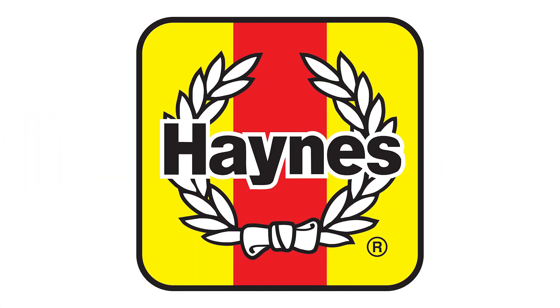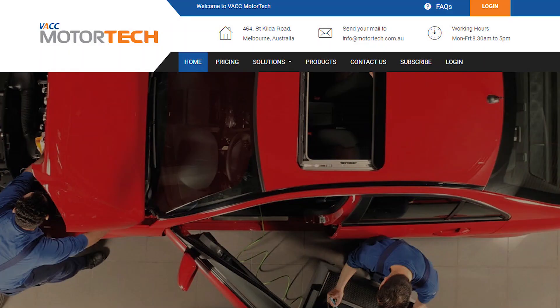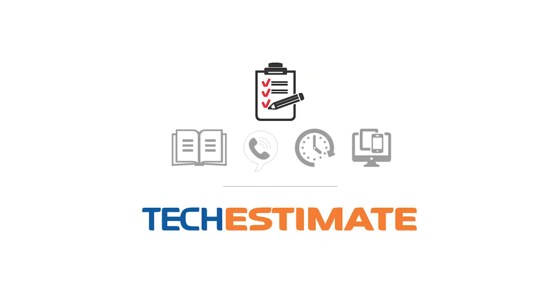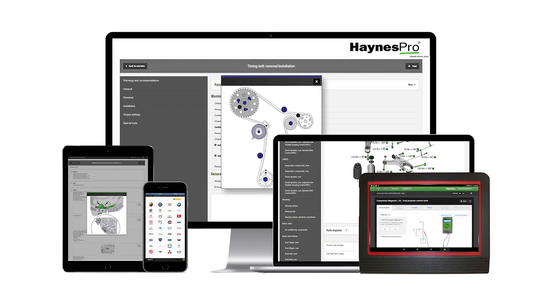VACC has signed a multi-year deal with the famous British-based Hanes Publishing Group to bring to market a suite of products under the banner of VACC Motor Tech. Motor Tech combines VACC's proven Tech Online, Times Guide, Tech Estimate, and Tech Advisory Service and Tech Talk products with the might of Hanes International's know-how.